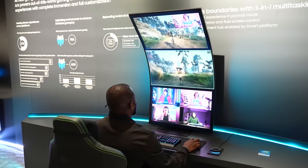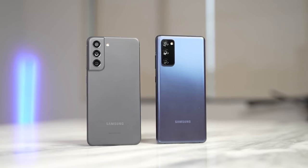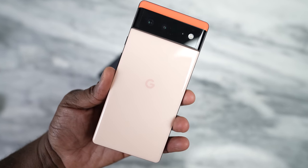We have done a video on the S21 FE versus the S20 FE, which is a nice comparison, but I know a lot of people are wondering about the Pixel 6. It's priced at $100 less than the S21 FE, so how does it actually compare?